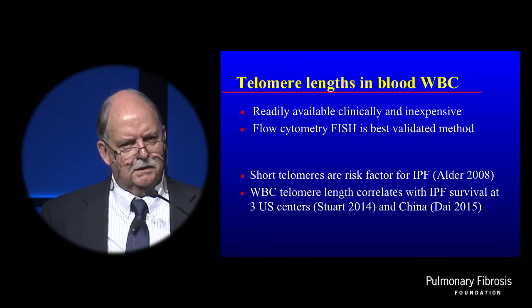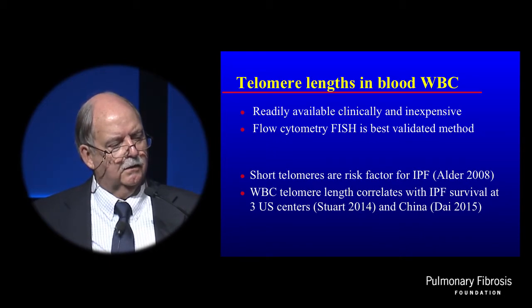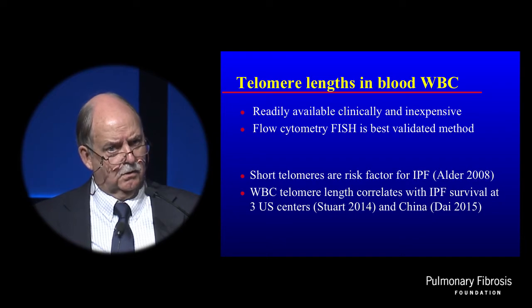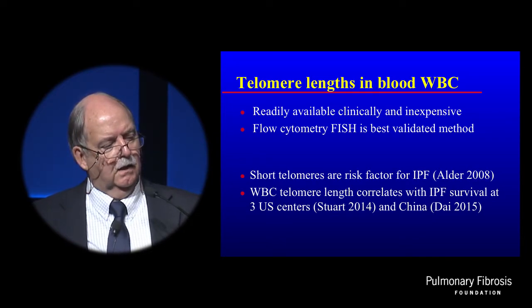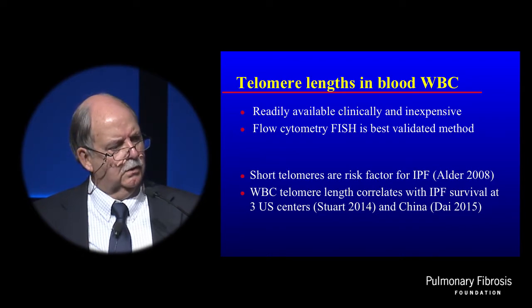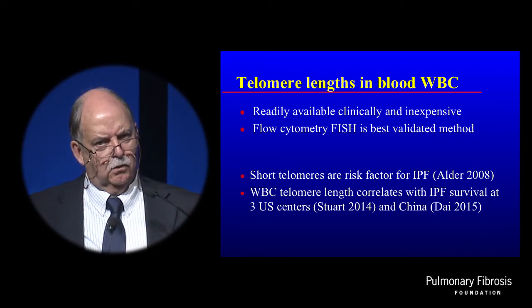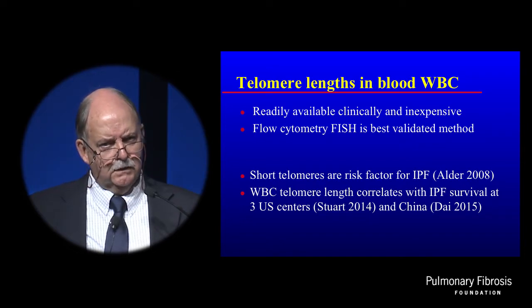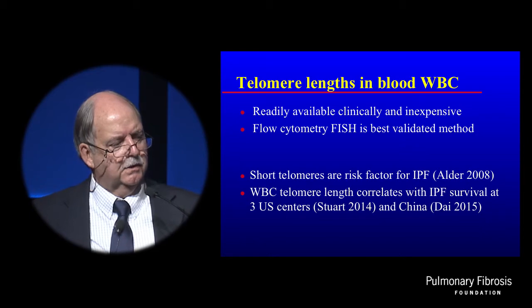It's possible now clinically to readily measure telomere lengths. They're readily available clinically and relatively inexpensive. The best method is flow cytometry — it's a send-out test and results are available in two weeks. Short telomeres are a risk factor and a prognostic factor, and as we learn more, telomere lengths may have many applications, especially in IPF.